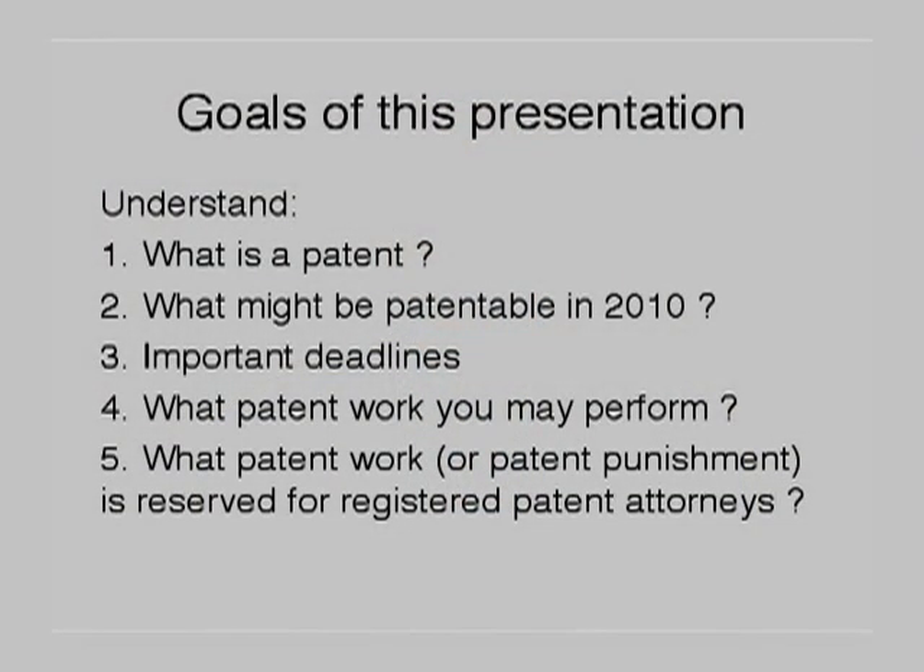Good afternoon. Thank you all for coming. I hope to put on an interesting and informative presentation on patent fundamentals for people who are not registered patent attorneys. My goal is to convey five concepts to you: what is a patent; what might be patentable in 2010; what are the important deadlines you might want to convey to your client so you don't blow any statutes of limitation — just a couple of deadlines you need to know so when a client comes in, you don't do anything to harm their interests.